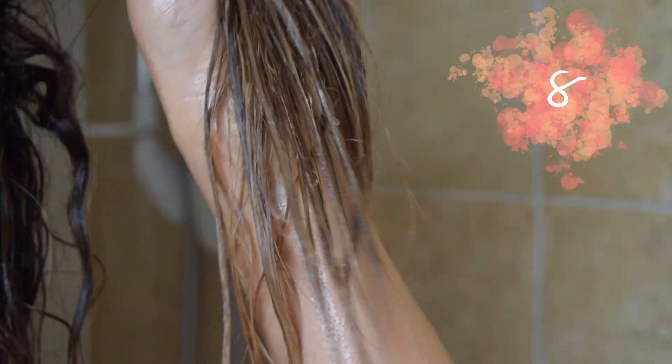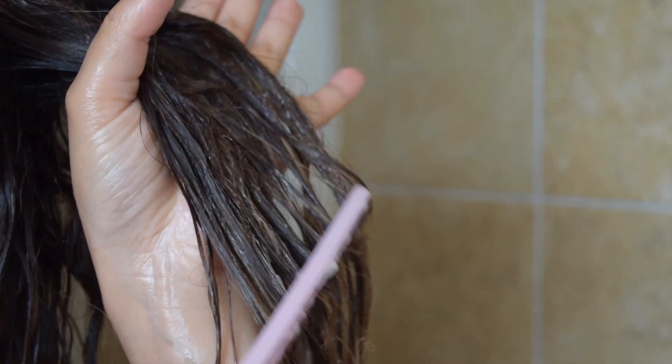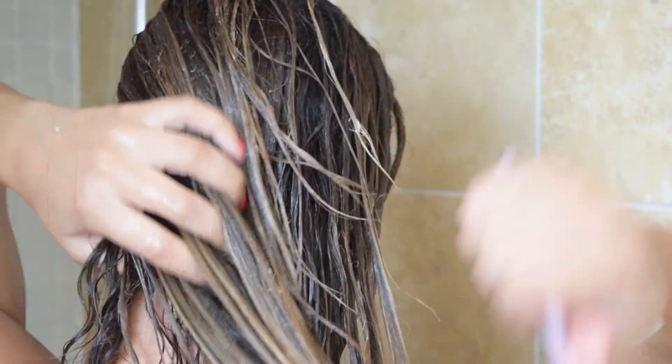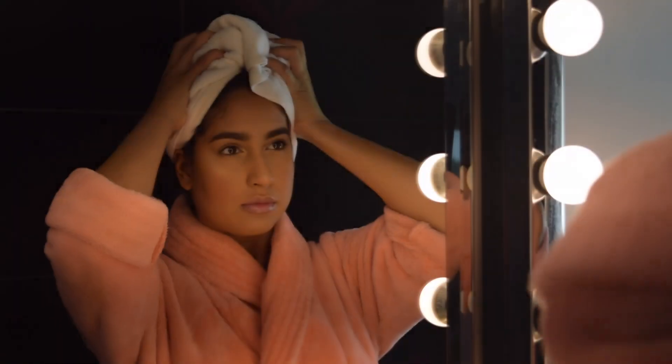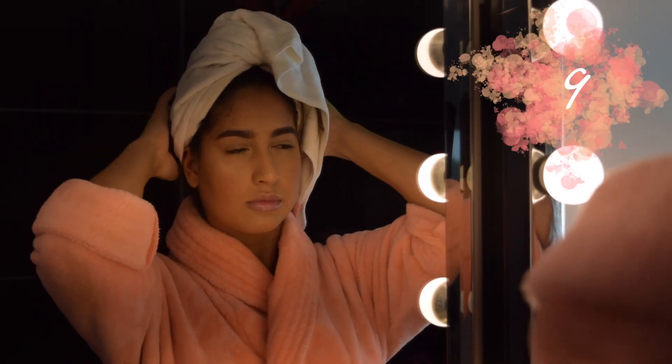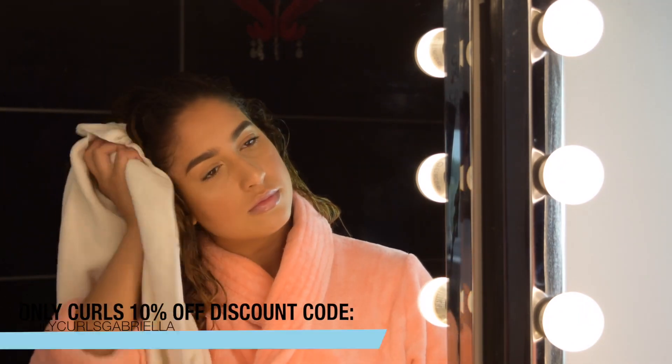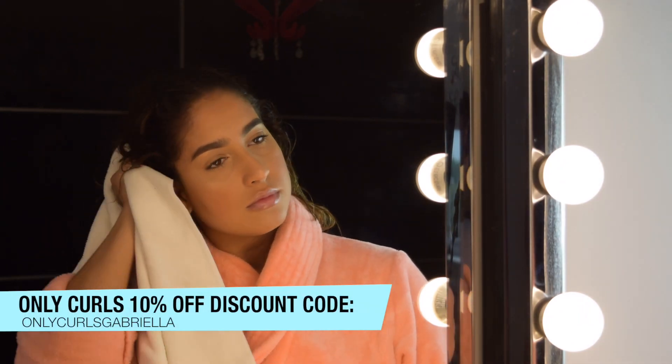Get rid of your hairbrush. To prevent breakage, I highly recommend detangling your hair using your fingers or a wide-tooth comb while you're in the shower. Also, only use a microfiber towel to dry your curls — a microfiber towel will absorb excess water and reduce frizz. I love my microfiber towel by Only Curls, and I have a 10% off discount code in the description box below.